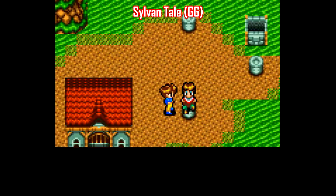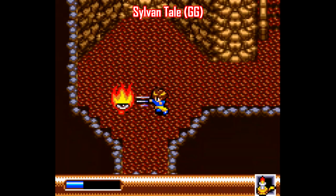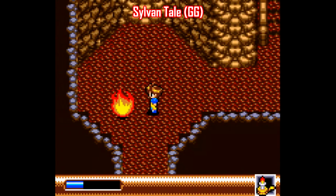However, Aeon Genesis made an English patch for this one so you can follow the story, and if you dig games like this, Sylvan Tale is absolutely worth checking out any way you can.